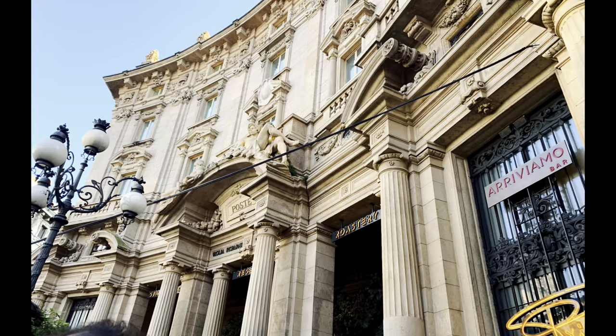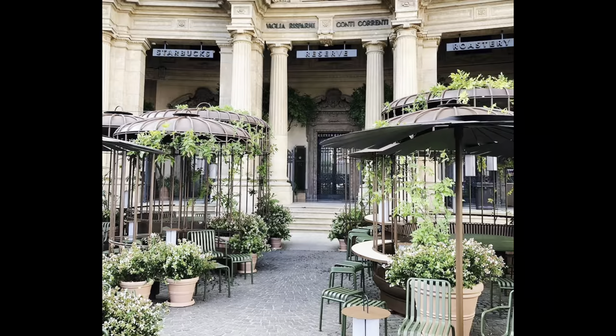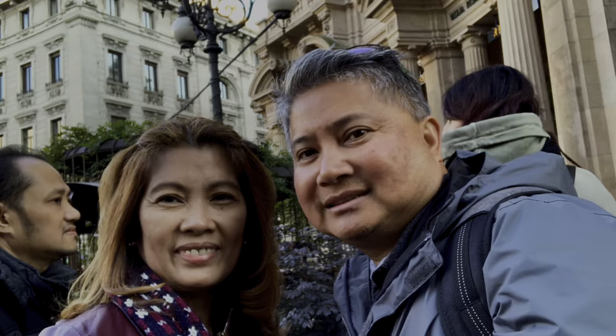Also found in Milan is the Starbucks Roastery. The Milan Roastery is one of the five Starbucks Reserve Roasteries in the world and the only one in Europe. The roastery is responsible for roasting all Starbucks Reserve coffee that is served in Italy and across Europe, the Middle East, and Africa.